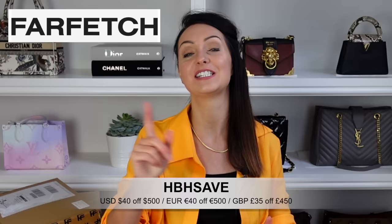Before we dive straight into the unboxing I have a very exciting announcement to make. This video has been sponsored by Farfetch, which means we have a brand new discount code for you. I will flash it on the screen down below as well as include details in the description box - terms and conditions do apply.